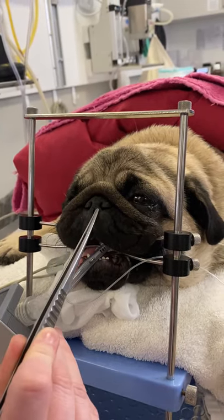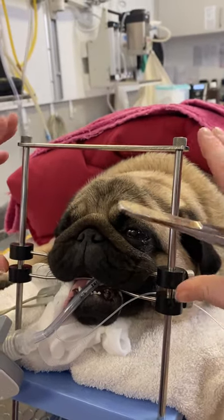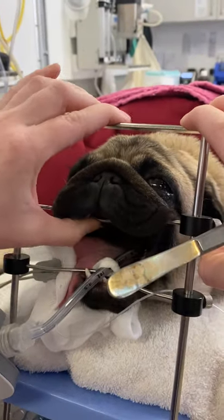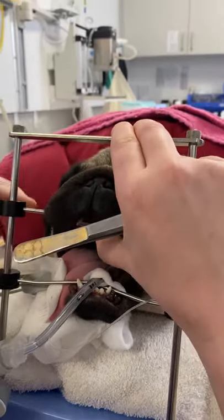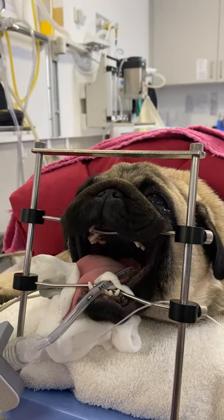She's got very stenotic nares here which we're going to correct, and you can see we've got her positioned on this Imex headstand, which makes getting to the back of their throat after the nares really easy, so we can access that pharynx and make our corrections to the elongated soft palate and the larynx itself too.